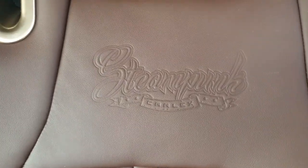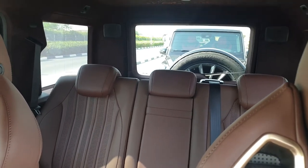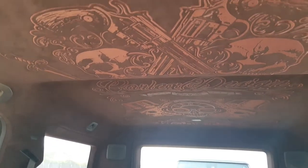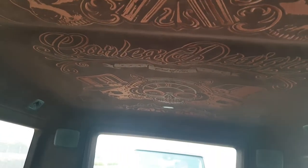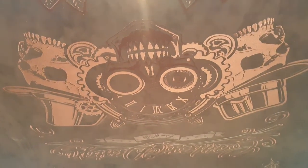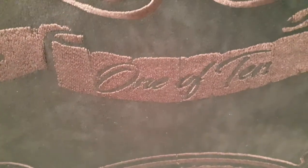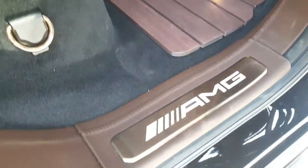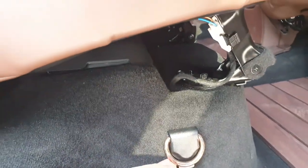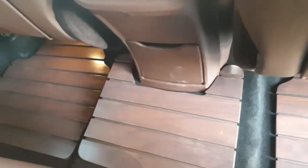At the seats you'll find 'Steampunk' and Carlex logos everywhere. This is the rear look of the G-Wagon Carlex Design. When you look at the roof you can see the modern steampunk design — guns, Carlex Design logo, skulls, and flowers. At the center it's mentioned 'One of Ten.' On the rear door you can see copper-painted covers, handles, and everything, including the AMG logo in copper and even the hook is copper-painted.